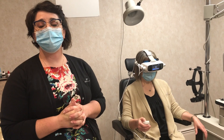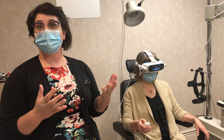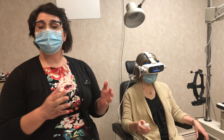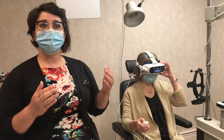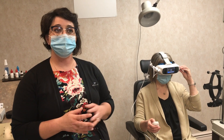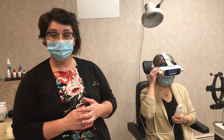Thea is taking our patients through a brief tutorial and explanation of the test — things our technicians would have to do, Thea can now do for us. She's also going to go through a series of adjustments and measurements to make sure good data is gathered throughout the test. If anything isn't working correctly — if there's not a good light seal or the patient isn't correctly aligned — the test will stop and give us a chance to adjust.